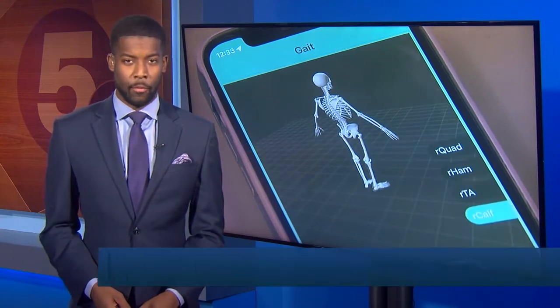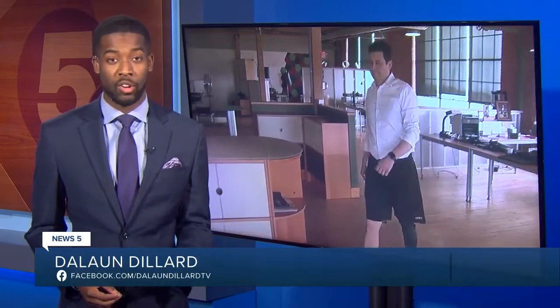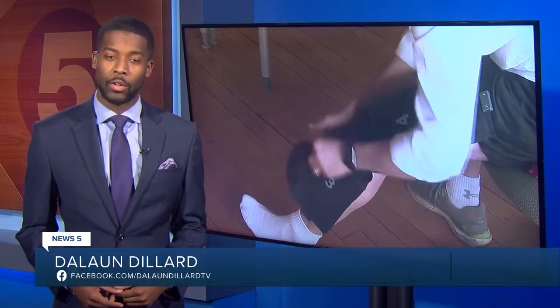The FDA just gave its stamp of approval to a medical device worn on your leg that makers say could help those with MS, cerebral palsy, and others with neurological issues. Tonight, News 5's Tracy Carless shows us the leg-worn device bringing hope to those struggling to walk.